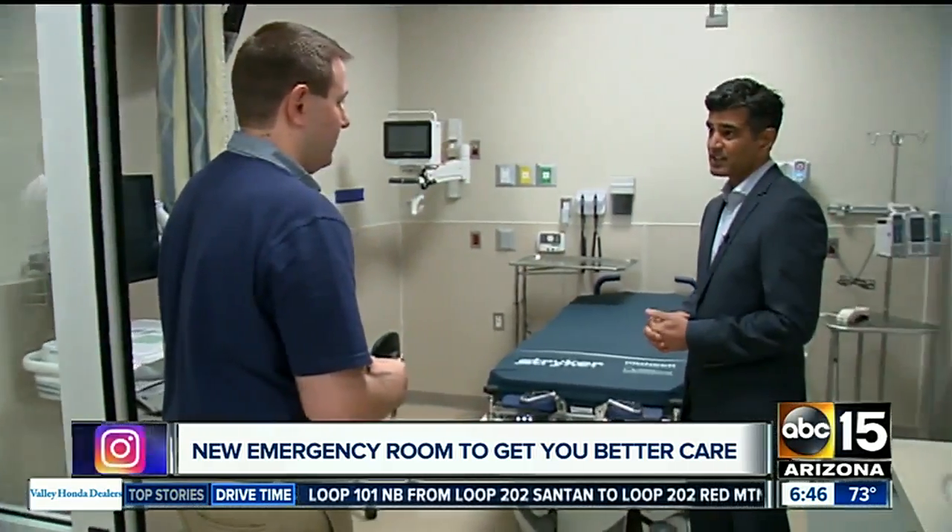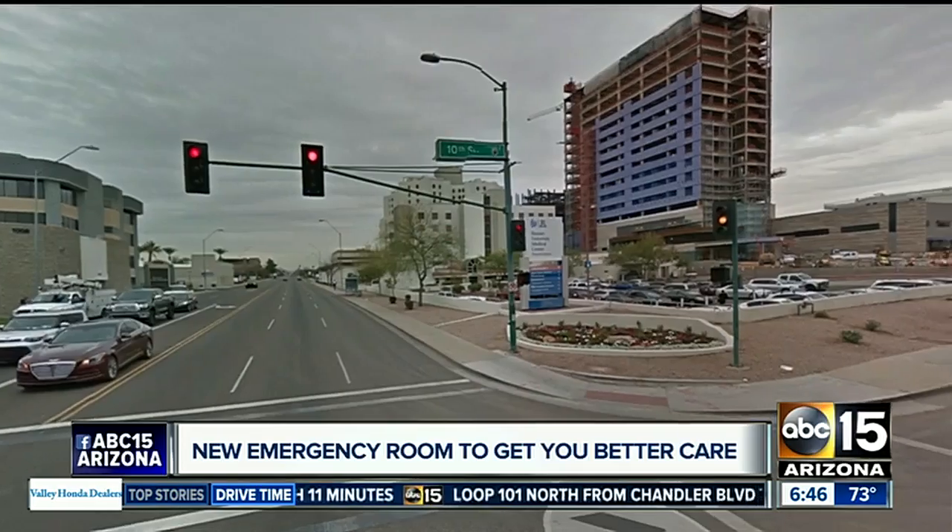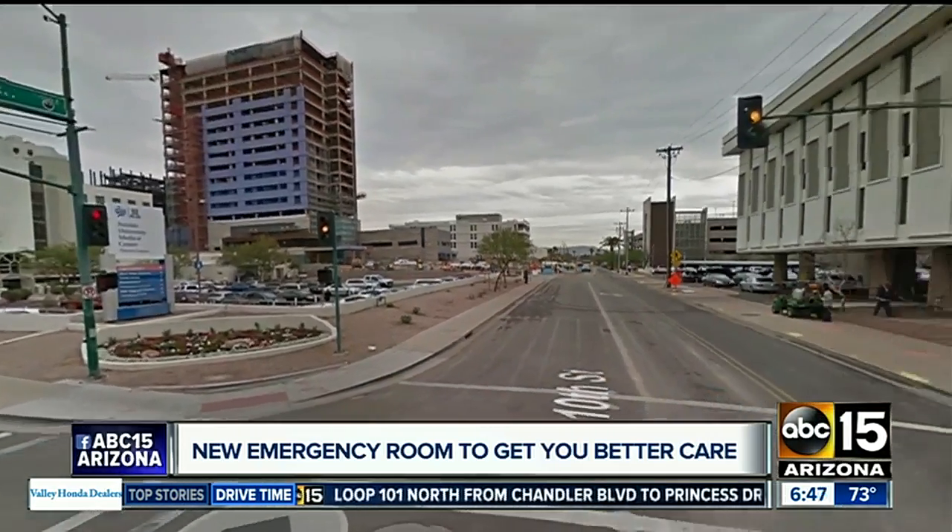Dr. Monish Bowe is the emergency department director. This will allow us to have private rooms for all of our patients. We have multiple specialty rooms that will allow us to take care of our most critical patients. The new entrance will be off 10th Street, just south of McDowell.